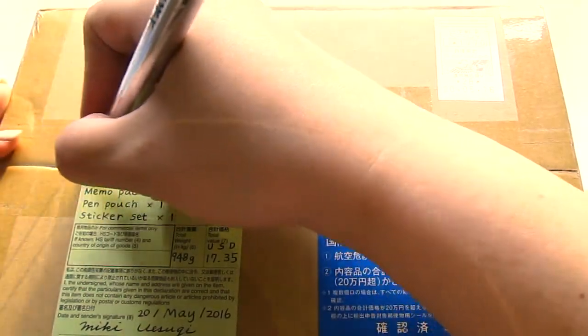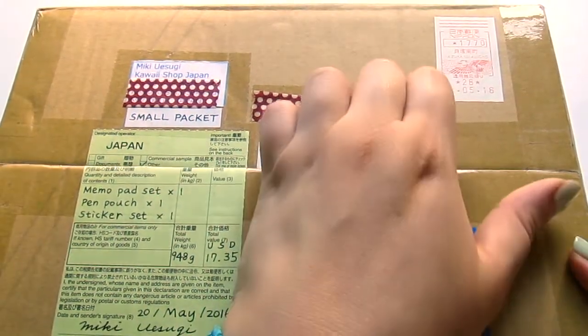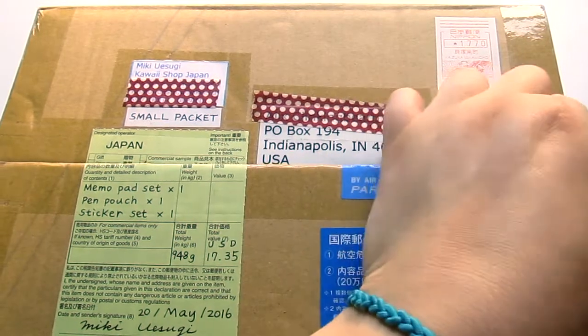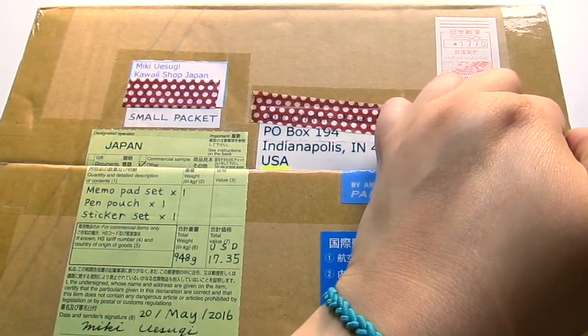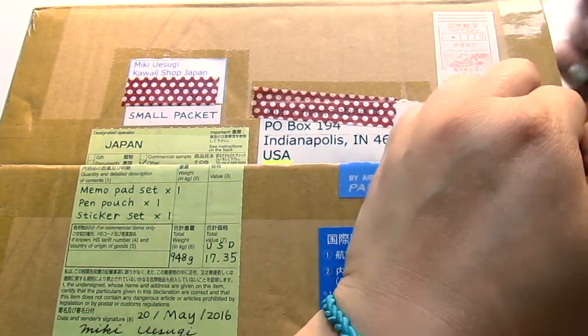Let's get started. I have a box to open. As you can probably see from the customs form, there's some memo pads in here and some stickers and some other goodies.